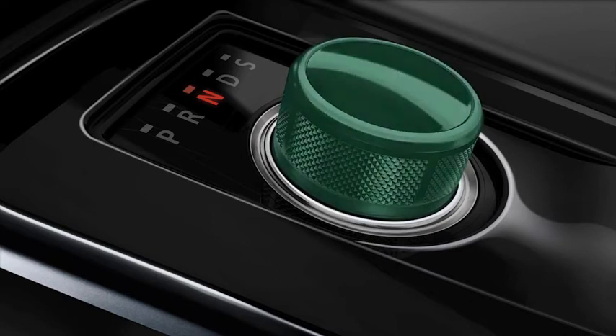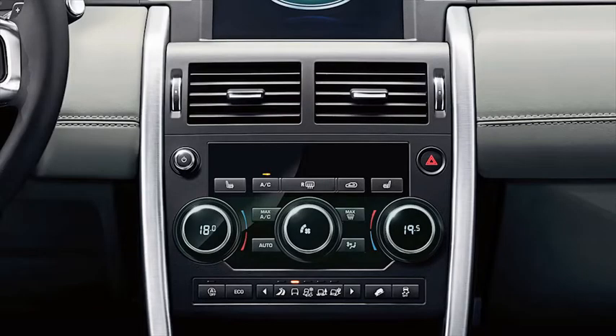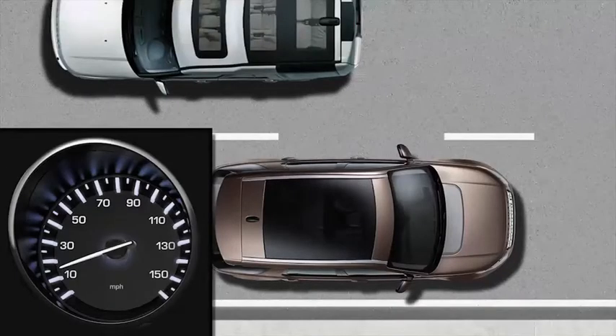If reverse gear is selected using the rotary selector. If the climate control system determines that additional cooling or heating is required to maintain cabin temperature. If the engine has not reached its full operating temperature. If the driver's seat belt is not fastened. If the vehicle's speed exceeds half a mile per hour or one kilometer per hour.